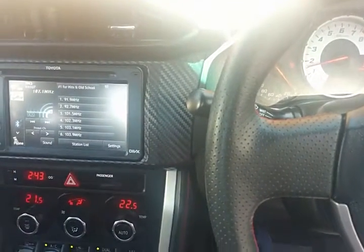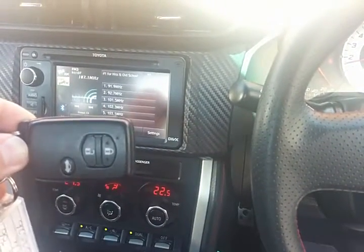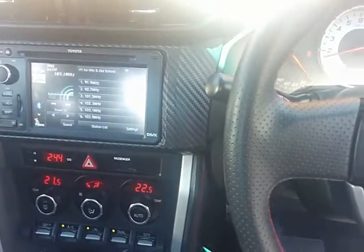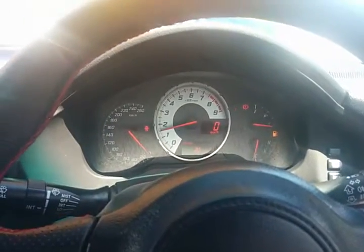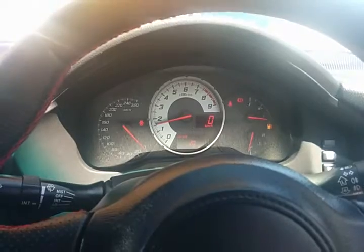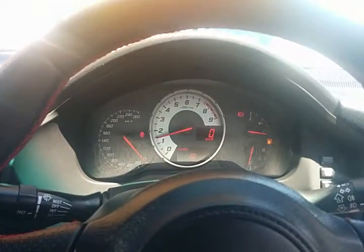Other key features also include passive entry. As you can see, this is a proximity key which allows you to walk up to the vehicle and the door unlocks as you pull on the door handle. And if you slide your hand over the door handle, it actually locks the vehicle.